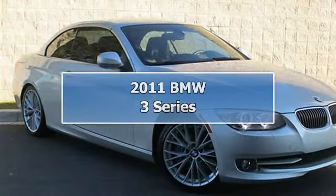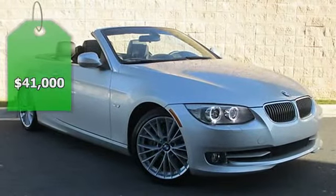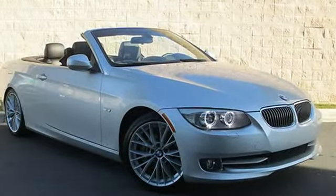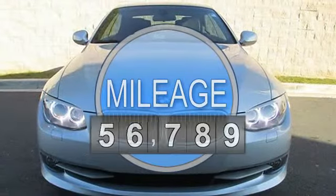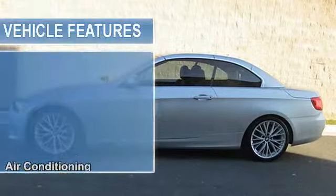Navigation System, Sport Package, Premium Package, Dakota Leather, Heated Seats. Loaded Premium Package with Auto Dimming Mirrors, Auto Dimming Rear View Mirror, Digital Compass Mirror, Lumbar Support, Universal Garage Door Opener, and Navigation System.